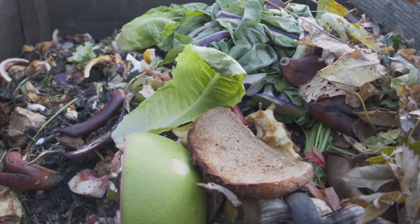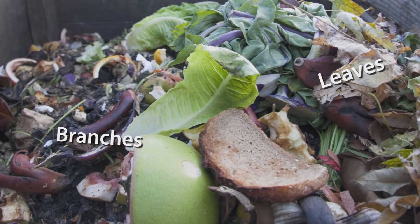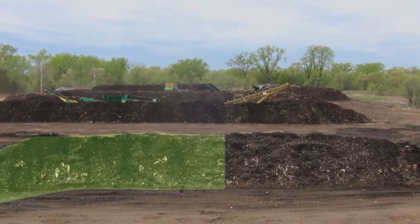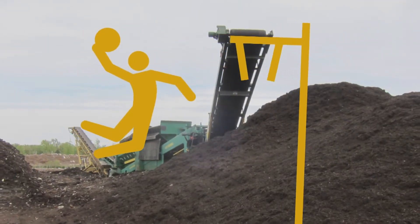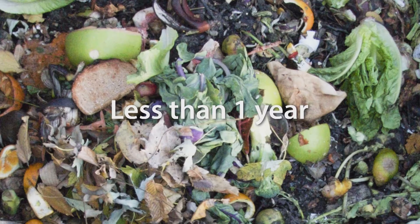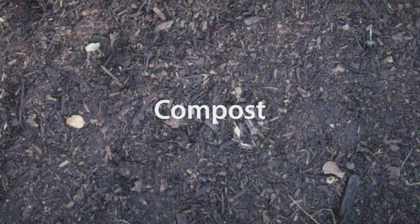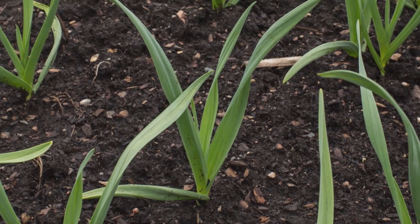At the compost site, yard waste like leaves and tree branches are mixed together with the food scraps. This mixture is laid out in long piles that are 10 feet tall — that's as high as a basketball hoop. In less than a year, the pile breaks down into a material called compost, which looks like dirt but has a lot of nutrients to give back to the soil.